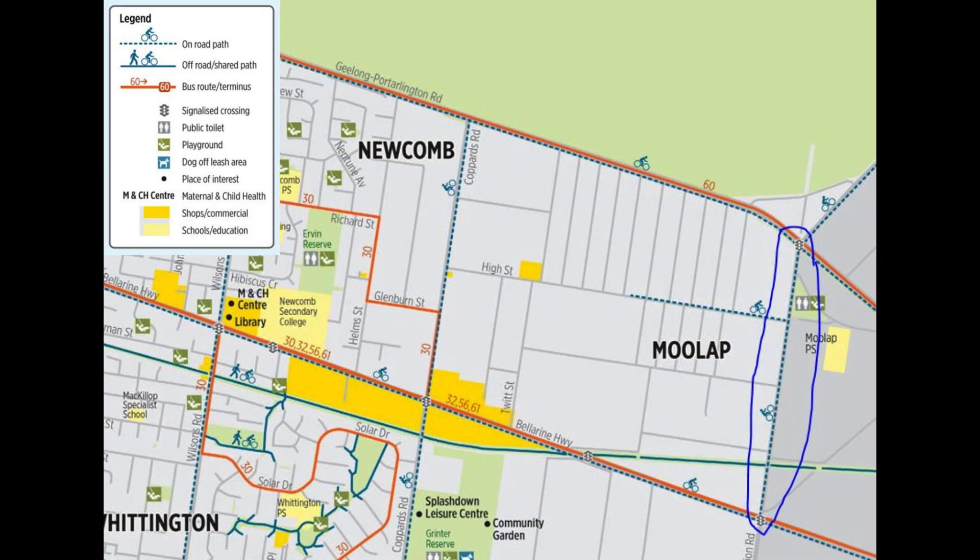Let's first look at the map on the City of Greater Geelong's website that shows what they call on-road bike paths. This isn't quite the correct name as they are actually bike lanes. I'm also not sure how old this map is but it is on the City of Greater Geelong's website under the cycling section. Mullap Station Road shows it has an on-road bike path so let's go and take a look.